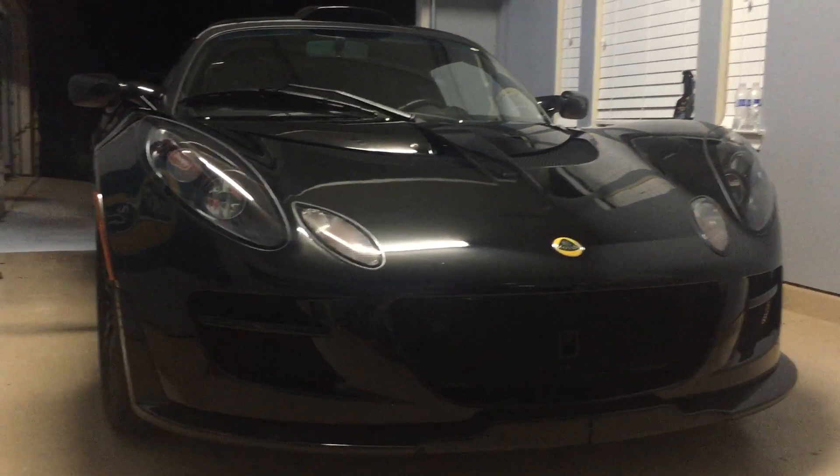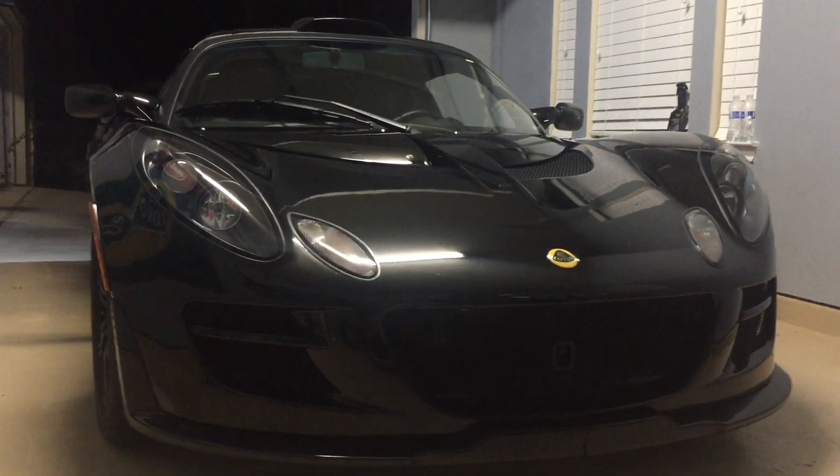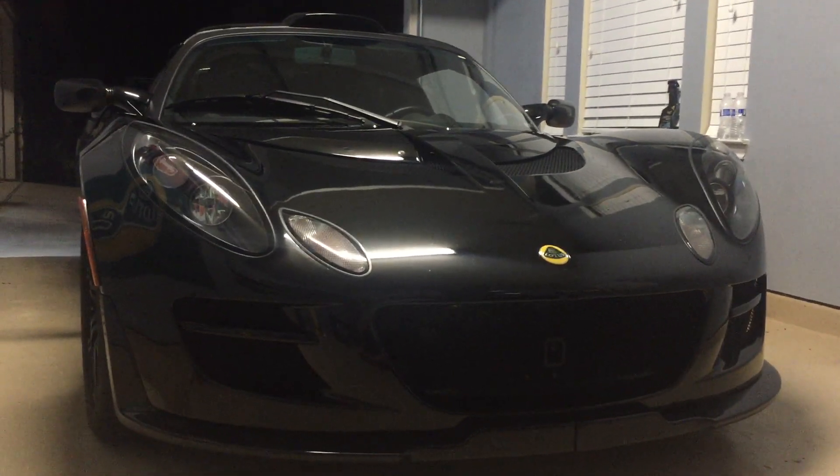It's easy to work on in the sense of oil changes, air filter, transmission flush. I didn't have anything major go wrong, but the flushes are super simple. Brakes are cheap. Tires are cheap.